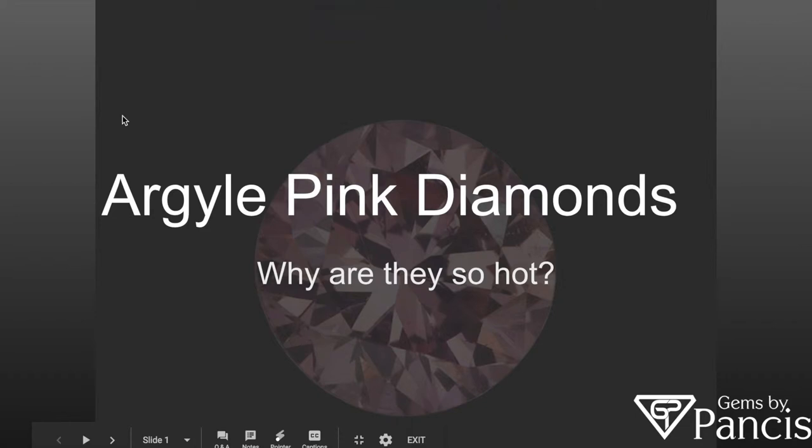Hi guys, welcome back to another webinar episode presented by myself, Kyle, a representative here at Gems by Pantsis. This month, we just want to go over Argyle Pink Diamonds and why they are so hot.